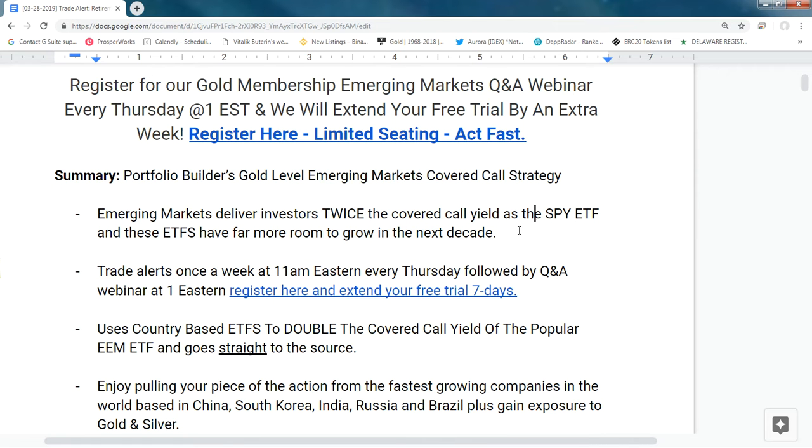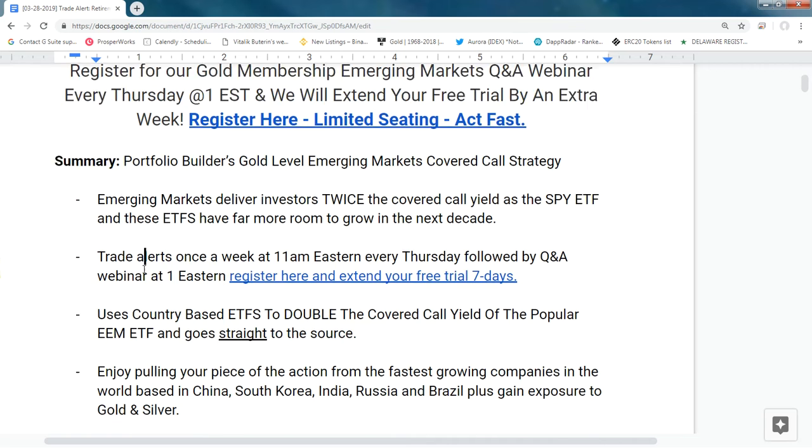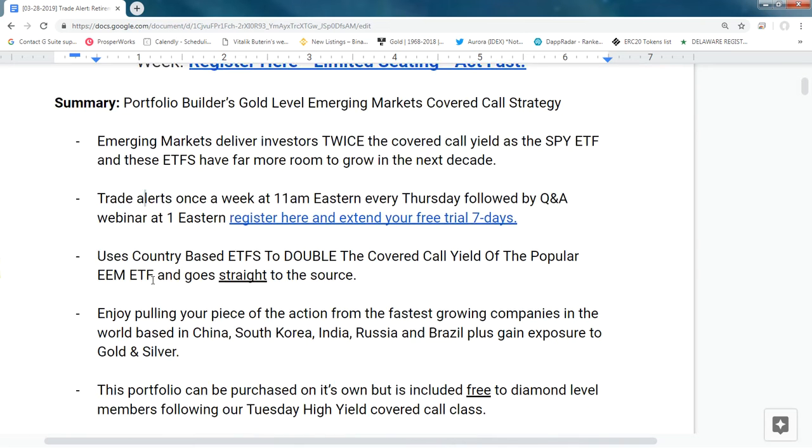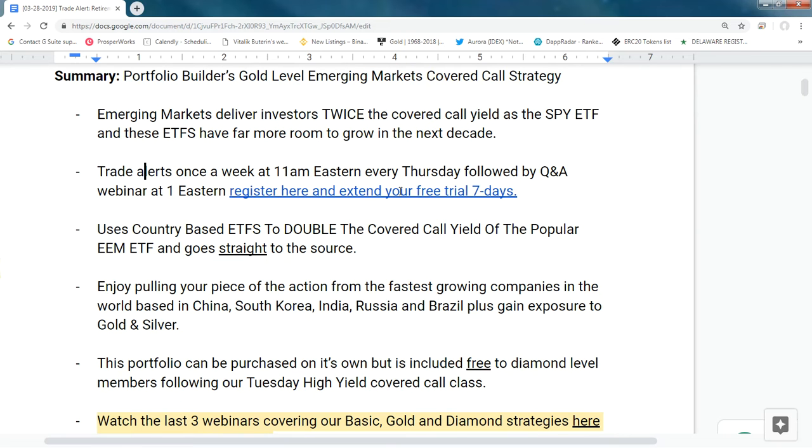It's emerging markets — it has twice the yield of SPY because it's twice as volatile. Trade alerts go out once a week at 11 a.m. Eastern every Thursday, followed by a Q&A webinar. If you attend, you get a free seven-day trial extension.